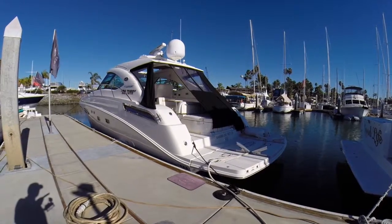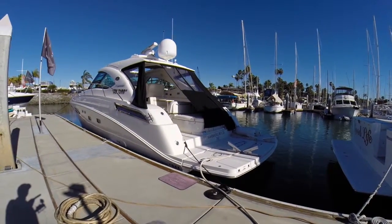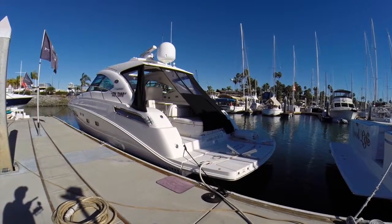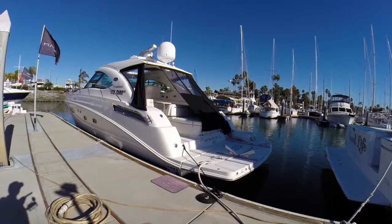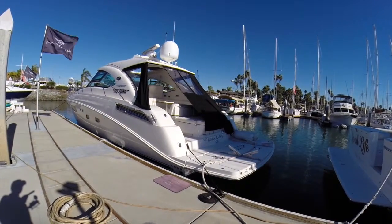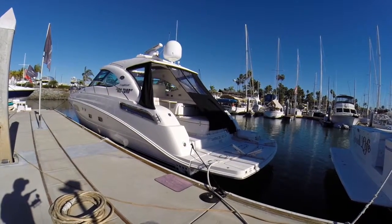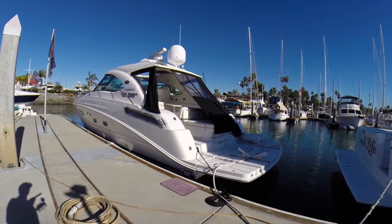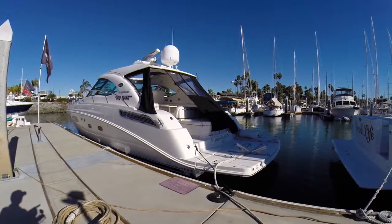Hi, this is Ben Masonheimer with Silver Seas Yachts. I'm here in San Diego at our sales dock. I'm going to walk you through a Sea Ray 47 Sundancer 2010 model. This is one of my favorite boats of all time. It has Zeus pod drives which give it the performance of a 26-foot hot rod speed boat and the economy of one as well. This thing is one of the most efficient boats that money can buy.